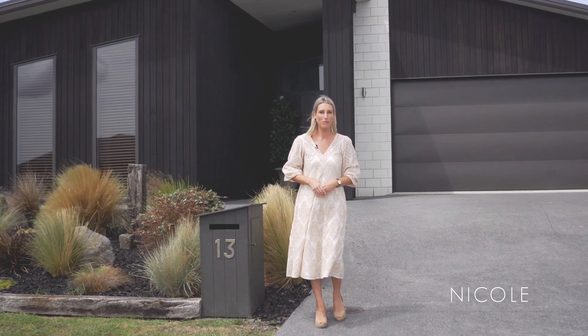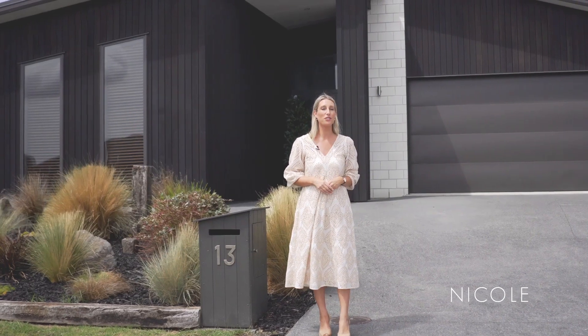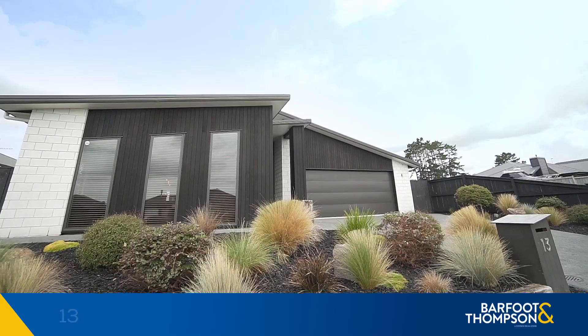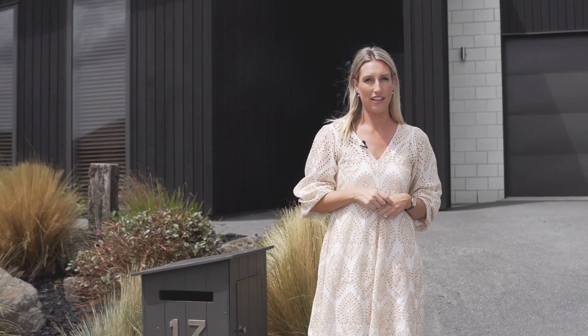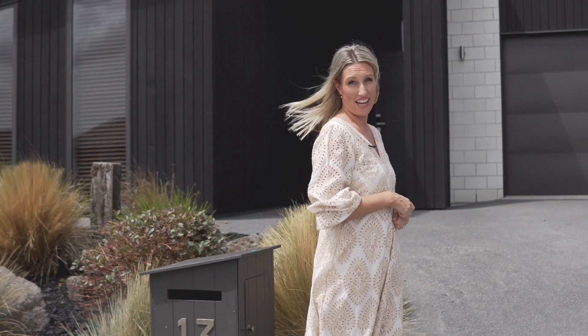Hi, I'm Nicole Kalis from Barford and Thompson in Kimu. Today I'm here at 13 Eric Farley Drive in Huapai and what an honour. This home is an absolute show stopper — it's got the wow factor and I'd give the road frontage a 10 out of 10.